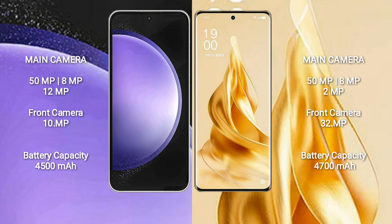Samsung Galaxy S23 FE has a 4500mAh battery with 25W fast charging support. Oppo Reno 9 Pro Plus has a 4700mAh battery with 80W fast charging support.